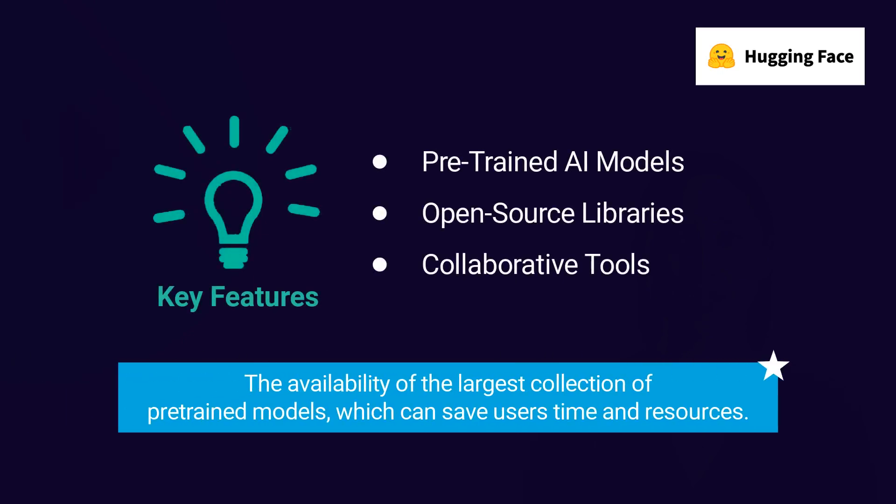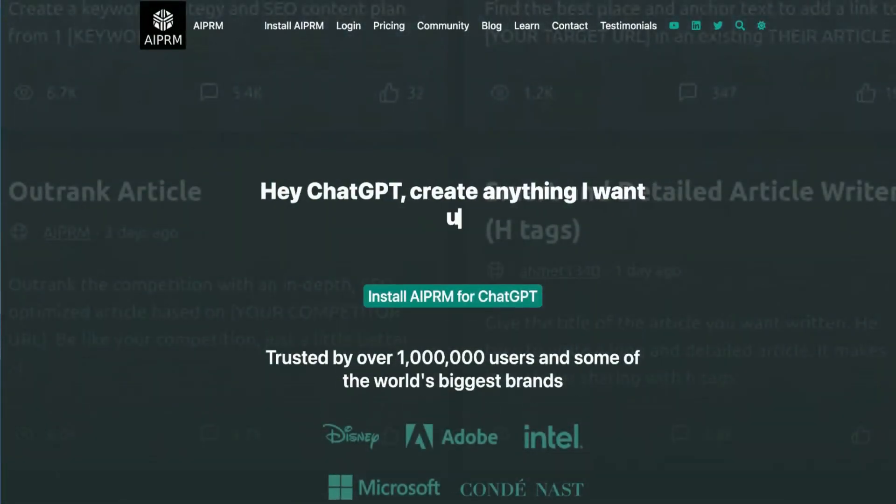Its standout feature is the availability of the largest collection of pre-trained models, which can save users time and resources.